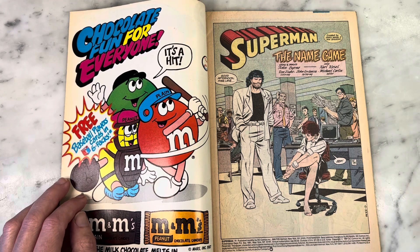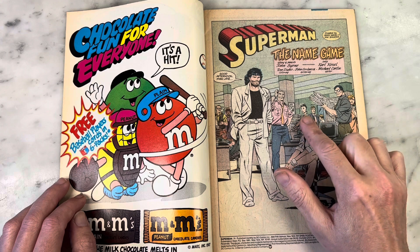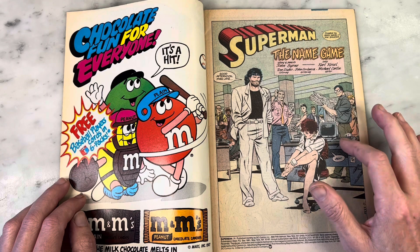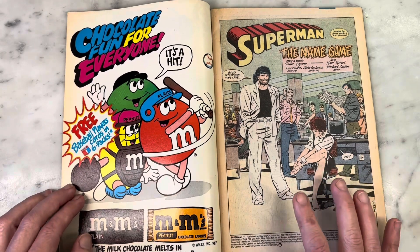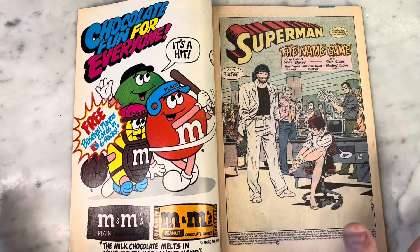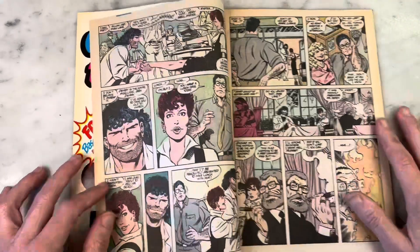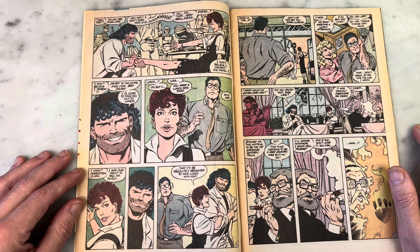So this is Mxyzptlk showing up at the Daily Planet. A lot of Byrne's stories open in the Daily Planet. This guy looks like he has to be based on somebody. Love the Mohawk. This looks just like the Beyonder from Marvel Superhero Secret Wars part two, with his white suit and sort of mullet jerry curl. I love it. Let's give praise to Carl Kessel's inks — I think Carl Kessel is probably one of the best inkers for John Byrne.